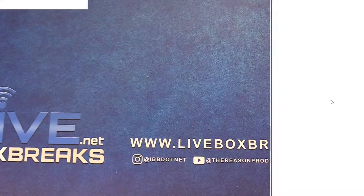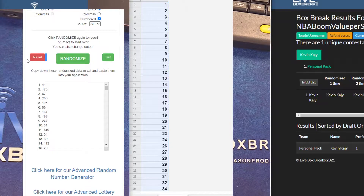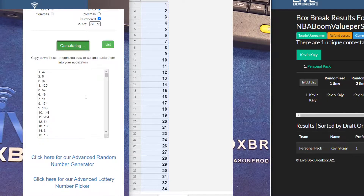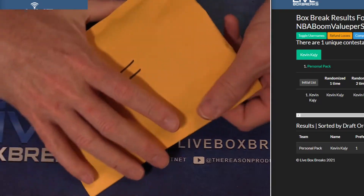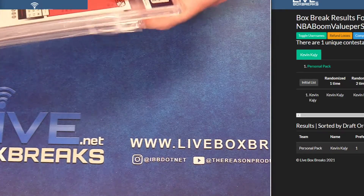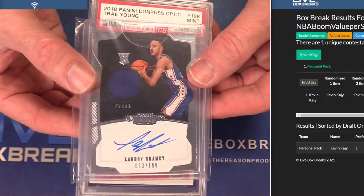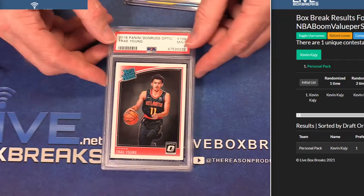Another value in there, I'm going to knock this one out. One, two, three, four, five — number eleven. One spot left in the boom mixer: Alonzo red and yellow rookie. We got a Shammet rookie auto jersey, 99, and PSA 9 optic Trey Young.